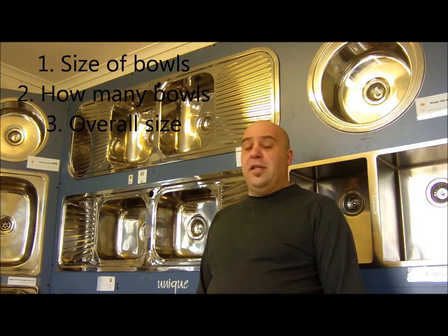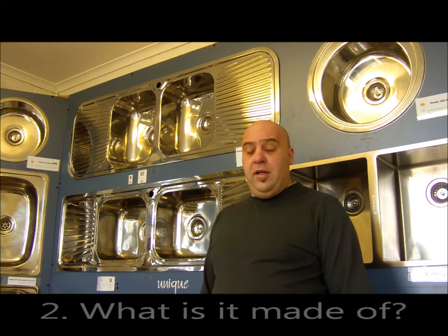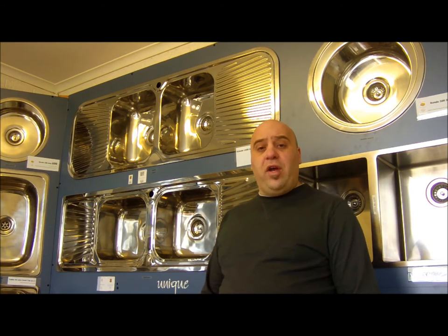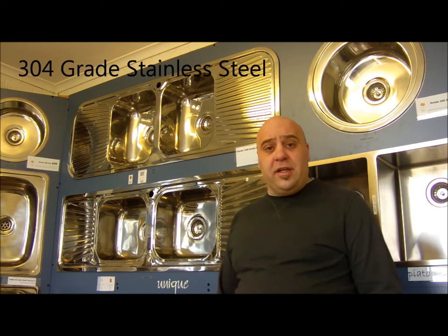The next thing to keep in mind is what the sink is made out of. Nowadays, the majority of sinks are actually made out of stainless steel. The best stainless steel to be used for the kitchen sink is what we call a 304 grade, which is resistant to denting and damage.